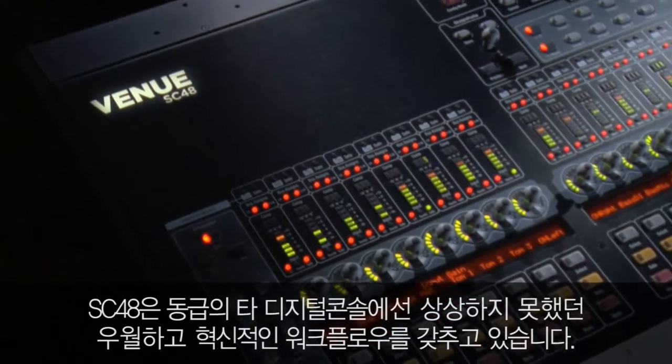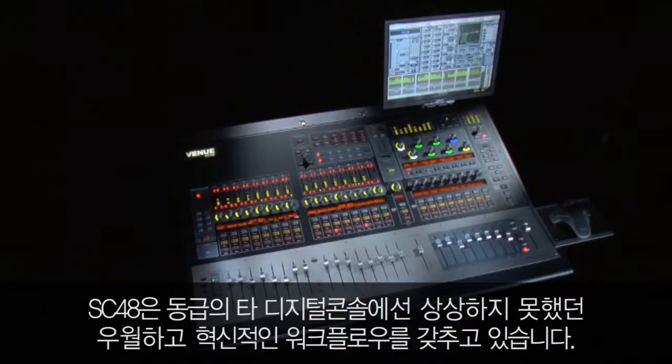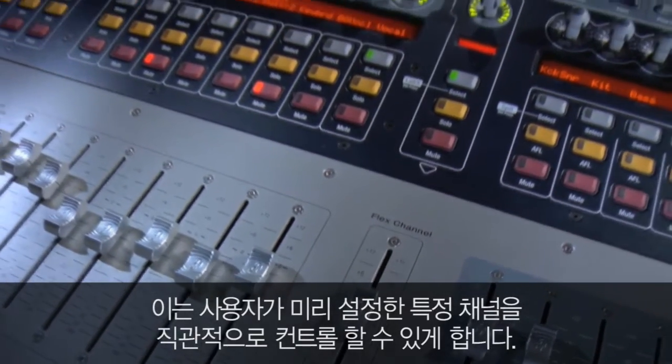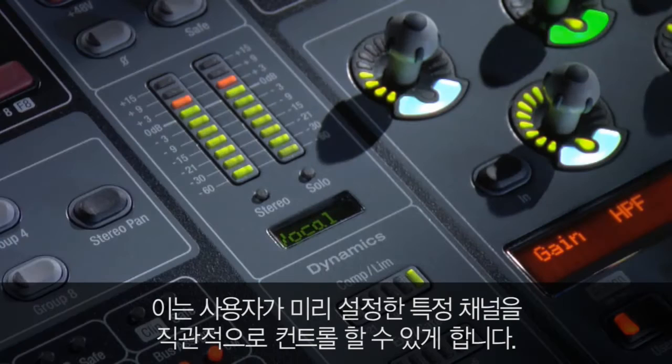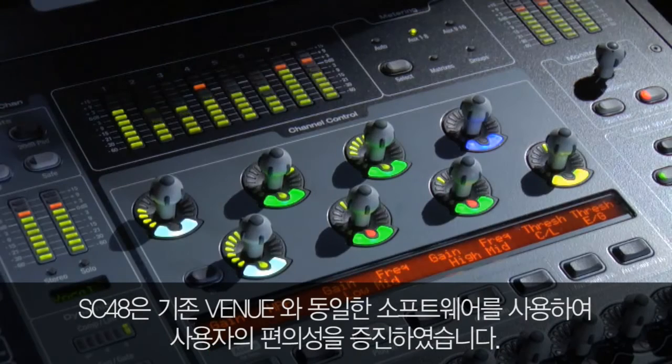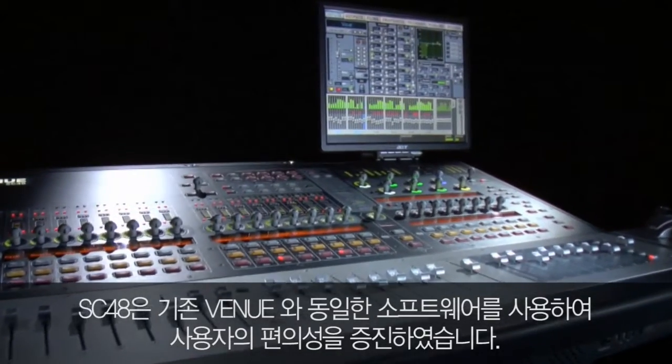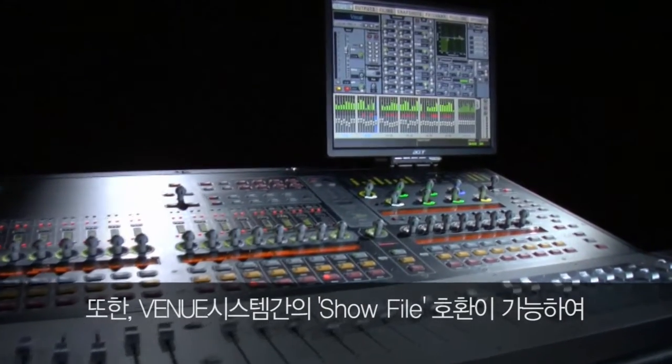SC48 also introduces some unique workflow innovations, such as channel control and flex channel, which give you immediate access and control over what's important. Like all venue systems, SC48 runs on the same easy-to-use venue d-show software platform, making it easy to transition between systems.